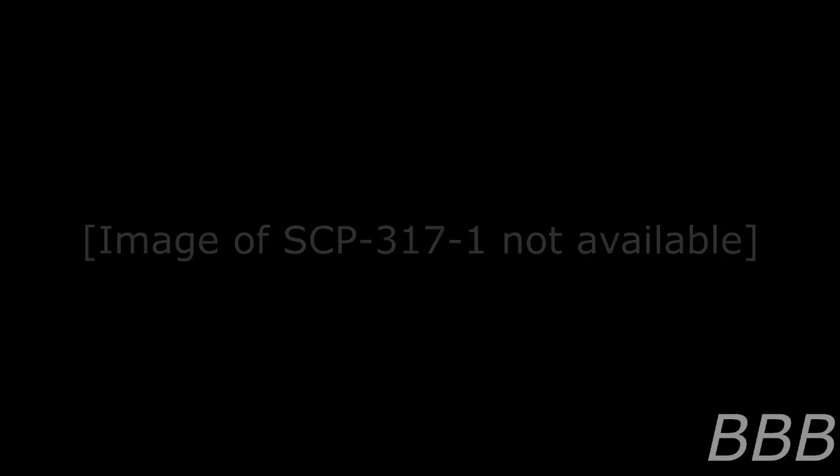Preliminary testing of the intact components revealed [DATA EXPUNGED], at which point all testing was halted and -3 was disassembled. Note: there's something wrong about this one, people.